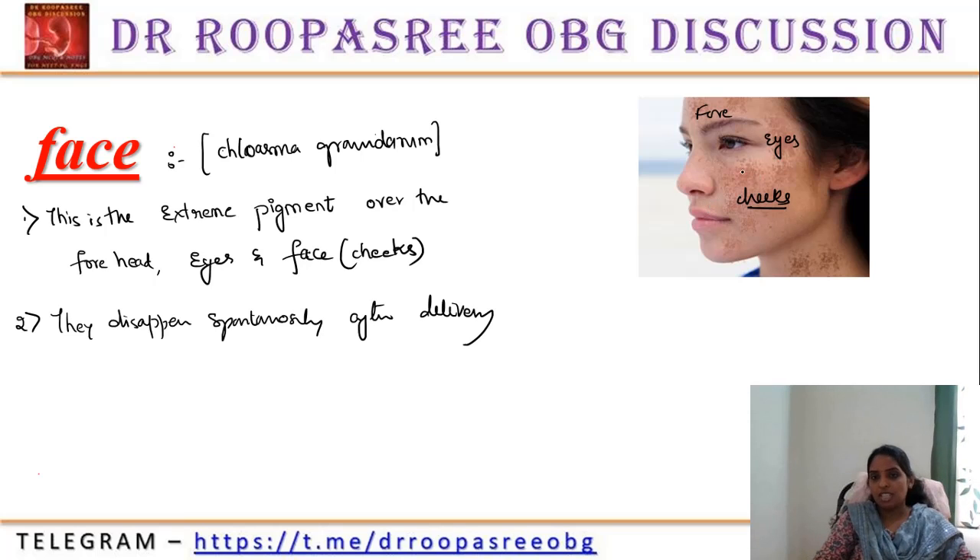These are all image-based questions. When they give an image of a woman with pregnancy and marks over the face, this is known as Chloasma Gravidarum, or face mask. Whether they will disappear — yes, immediately after delivery they get disappeared.